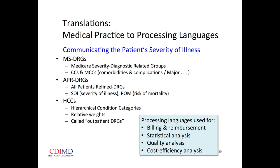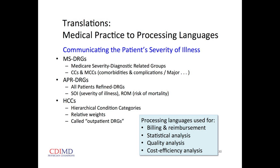In the APR-DRG system there are two categories — severity of illness and risk of mortality — each with a number between 1 and 4. In the HCC system, every ICD-9 code has a fractional relative weight assigned to it, and you add all those fractions together to get a total number reflecting the patient's severity of illness.